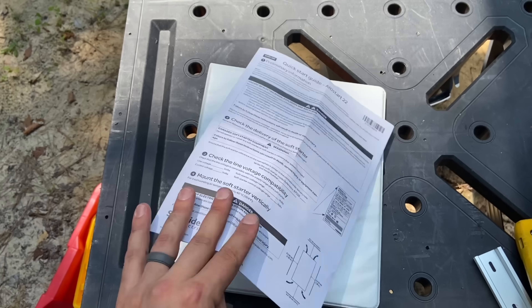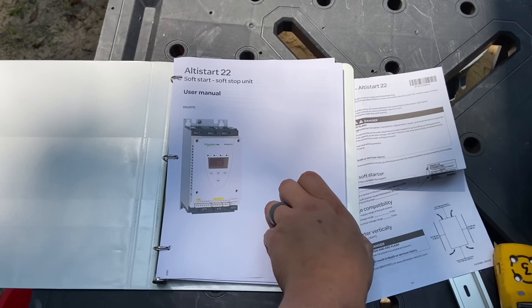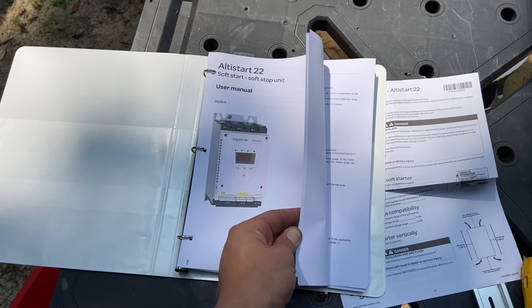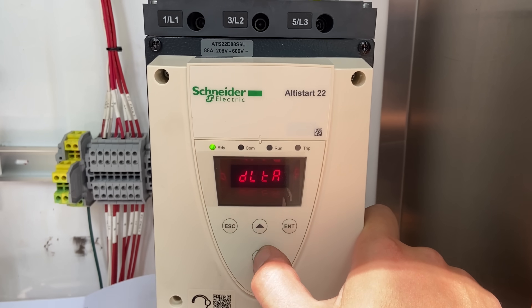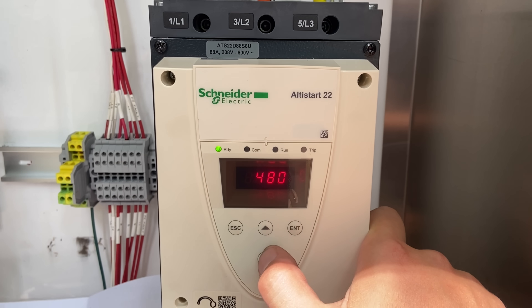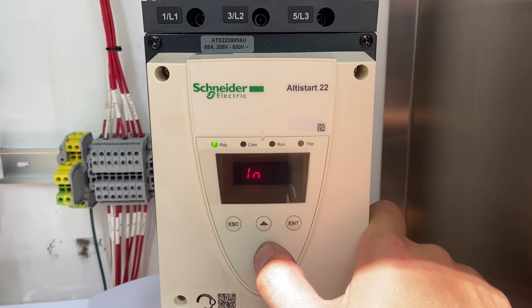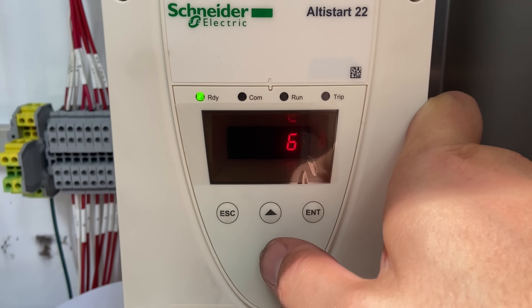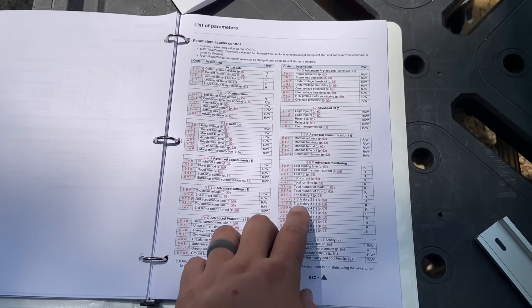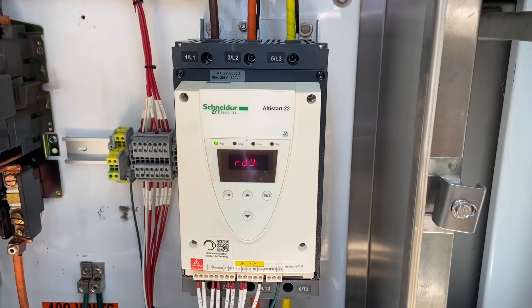When you go to program this thing, they do give you a quick start guide, which is about four pages, but the actual manual is much more substantial. You can program this with a laptop using free software, but I usually do it with the buttons because it's really not that complicated. For the most part, you're just changing basic settings like your current, your voltage, your start time, your stop time. You can also change the starting voltage — the default is at 30%, which is fine for our application. There's a few different options for the overload settings; I just leave the trip class on 10. I did have to go into the advanced menu to change what one of the relays does, but it really wasn't a big deal.